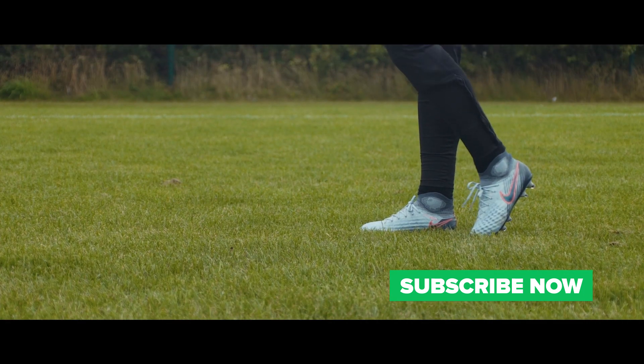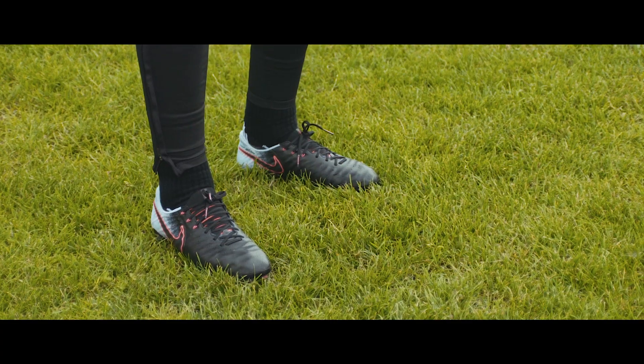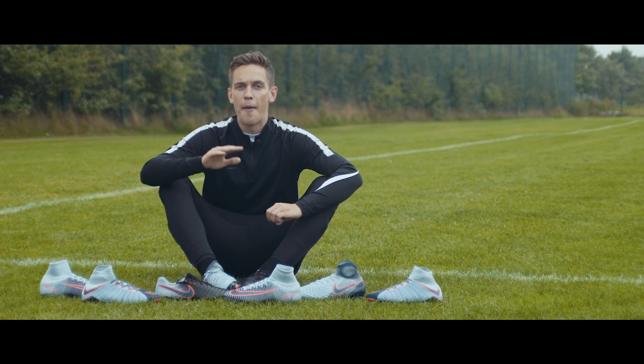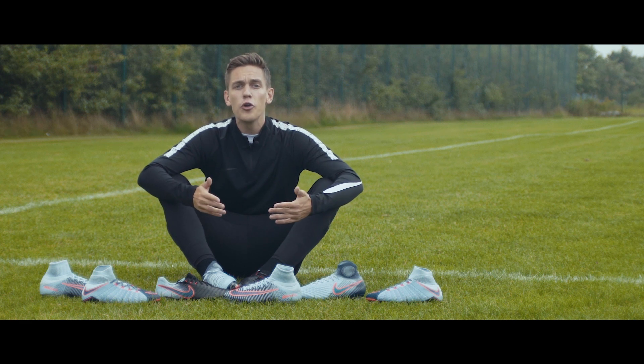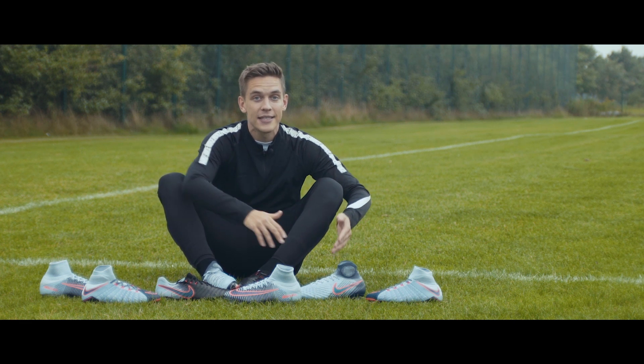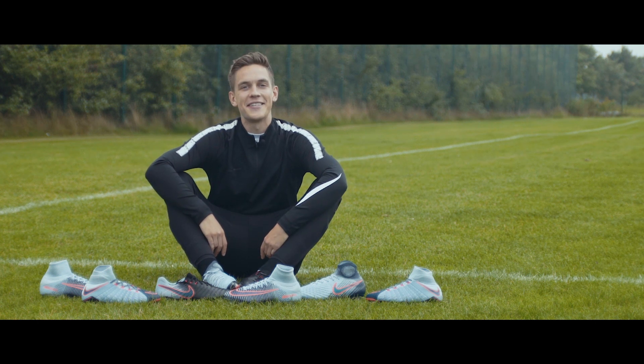Talking about the looks, I actually think the boots look pretty clean. They are a little bit flashy, but nothing too much if you ask me. We have seen some brighter and more out-there looking colorways in the past. And even though you might be a more traditional guy who enjoys the recent blackout colorways, maybe this is something for you as well.